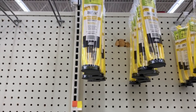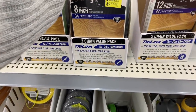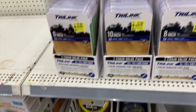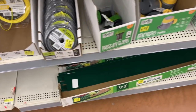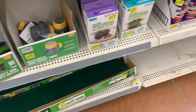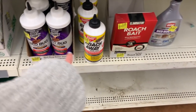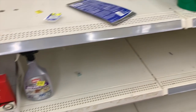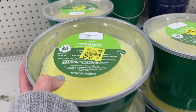And then we have some trimmer line. Chainsaw — what are these — chainsaw drive links. More trimmer line, a dollar. Yard stuff, growing things, growing kits. Roach Away, bed bug stuff ranging from one to three dollars. Humongous citronella candles for three bucks.